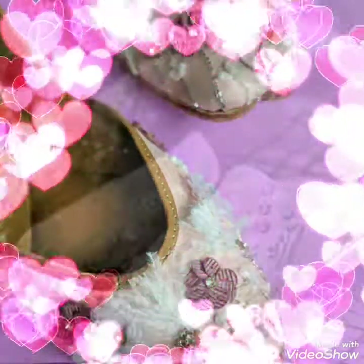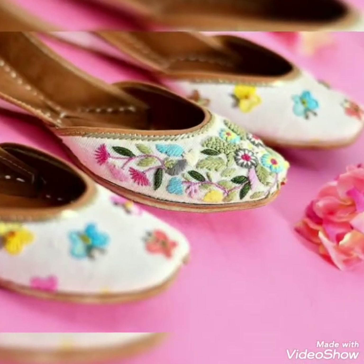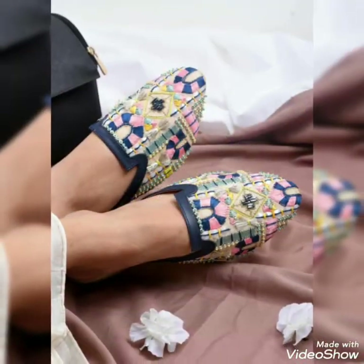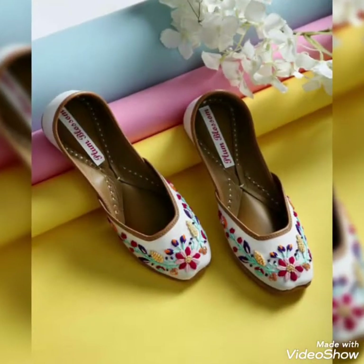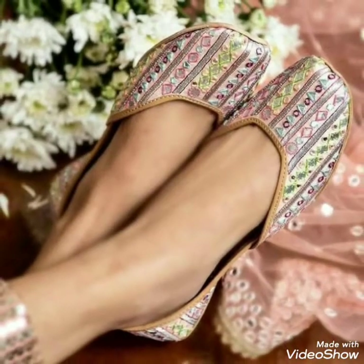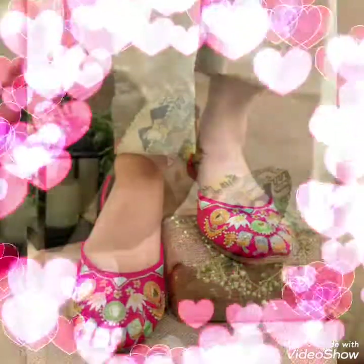You can purchase these shoes designs from different websites like amazon.com or therazz.pk, and you can also buy them from your local market or brands. These are very expensive and very trendy shoes designs for brides and bridal sisters.